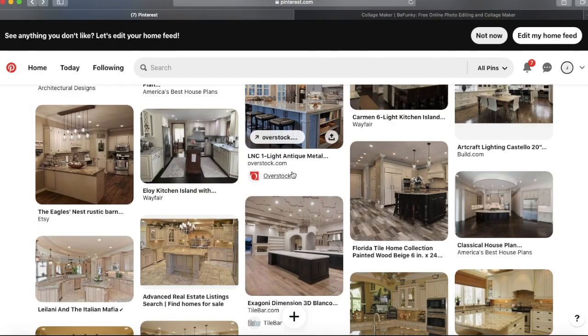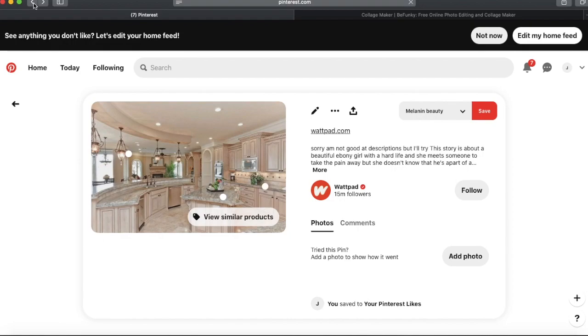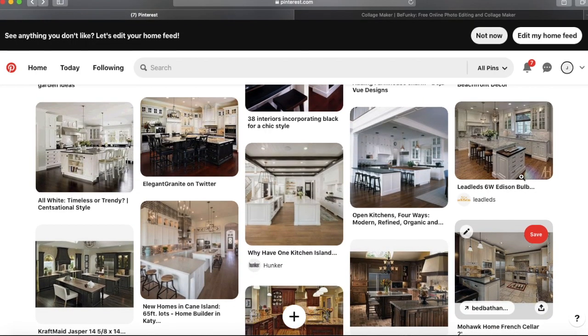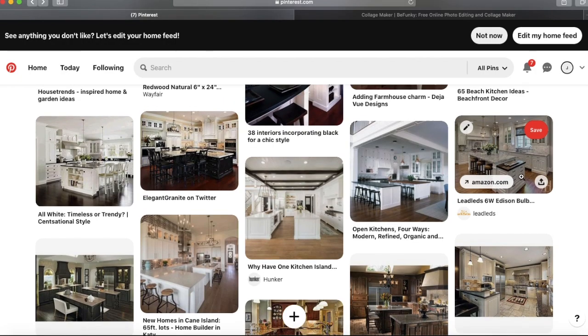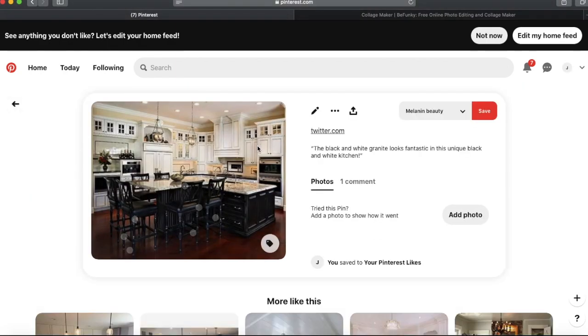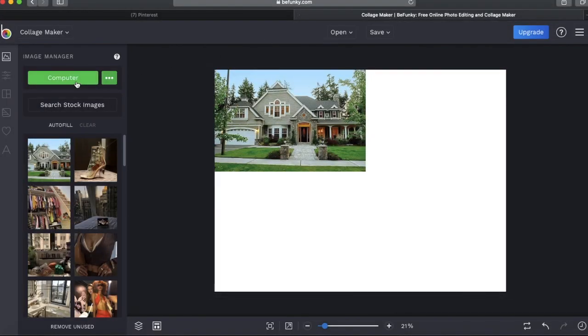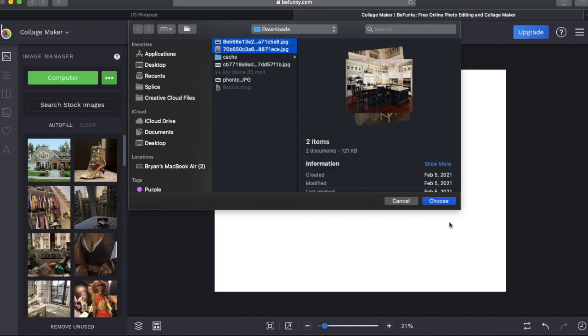Let me look at some more kitchens and see other options. I have so many kitchens saved — it's crazy. This one looks really nice, and this one too, but not really for that house. Kitchens are my favorite part, but they're also really difficult because there are so many options. I really like this one — the black island with white cabinets, the contrast with the dark floor and yellowish walls. I'm going to save this one.